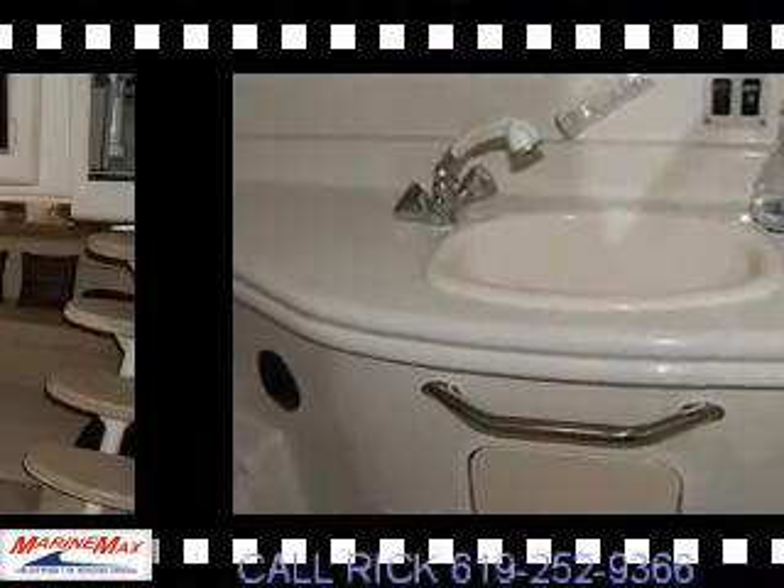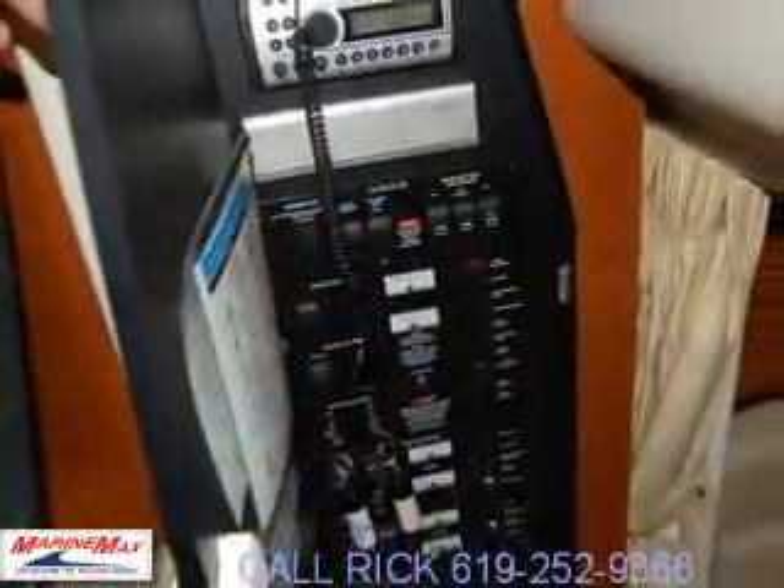Bathroom head, everything — the boat looks great, sounds great. It's a great boat for you to come down and see. It's got every option I can think of on the boat, and it's only got 160 hours.